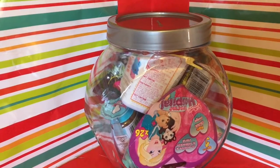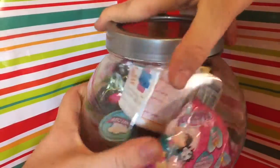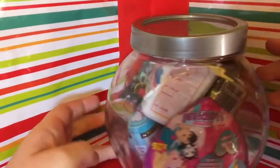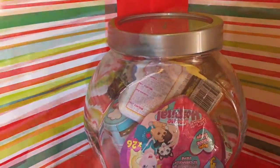Hey guys, it's Dolla here, welcome back to the third episode of the Blind Bag Jar. This episode has been recorded quite early because next week I'll be back at school, so I thought I'd do it now so I don't have to worry about it. I have more awesome blind bags and blind boxes in here - I've added a Num Noms and a Crusty the Grocery Gang Crusty Bar. Let's have a look at what's inside the jar.